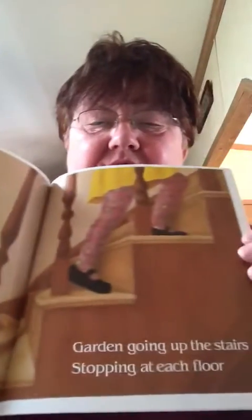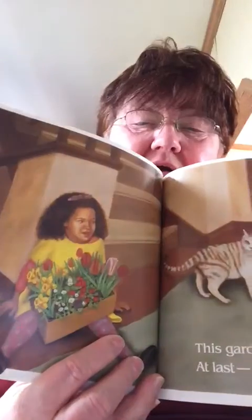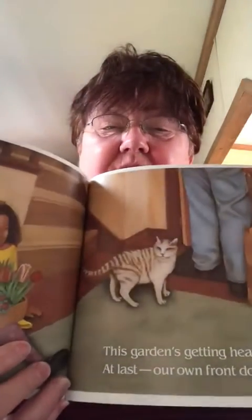Garden going up the stairs, stopping at each floor. Look at her little kitty. I wonder if that's her cat, following her all the way up the stairs. This garden's getting heavier. At last, our own front door. She walked up a lot of stairs to her house, friends. Hurry, hurry. Get the trowel. Spread the papers thick. Get the bag of potting soil. Get the planting mix.